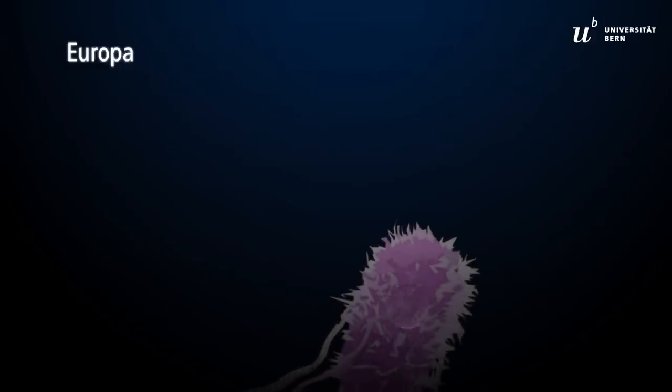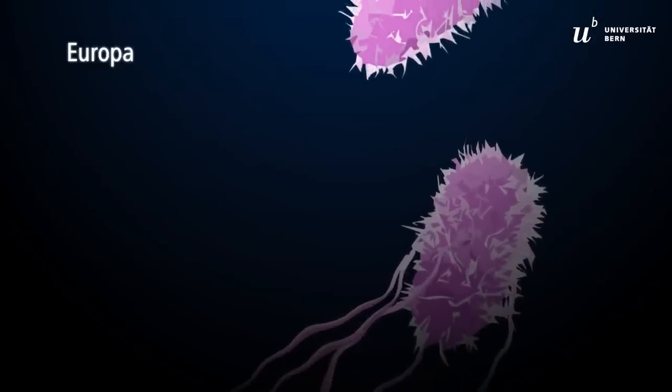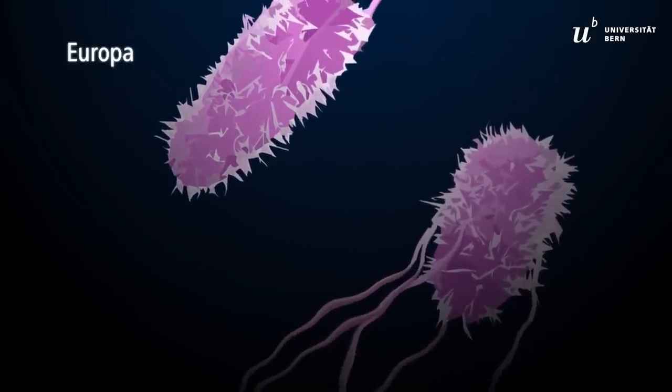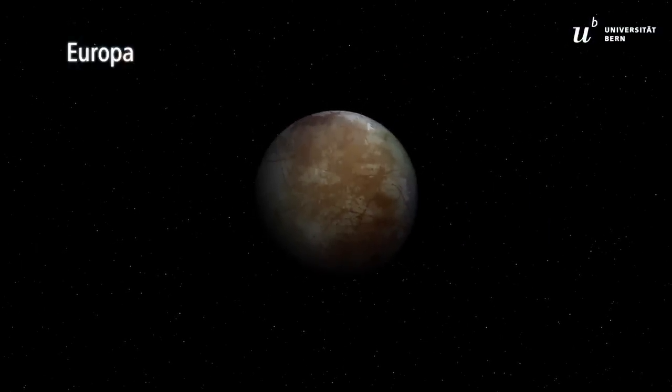The resemblance of these subsurface oceans to Earth's deep sea environment suggests that they can be habitable for microbial life. Europa is widely considered the most promising place to search for life beyond Earth.